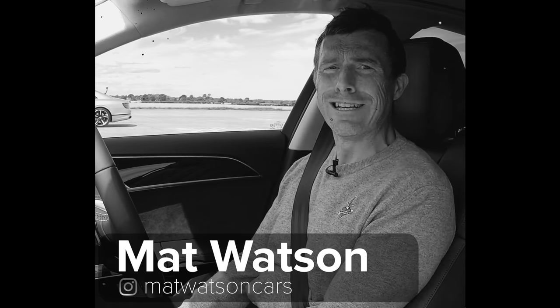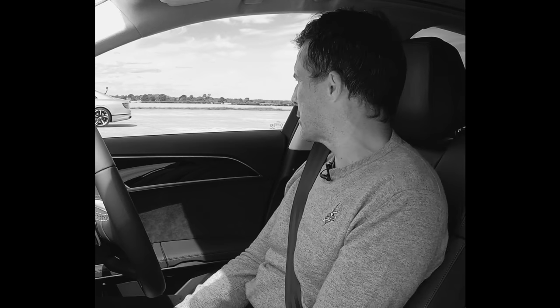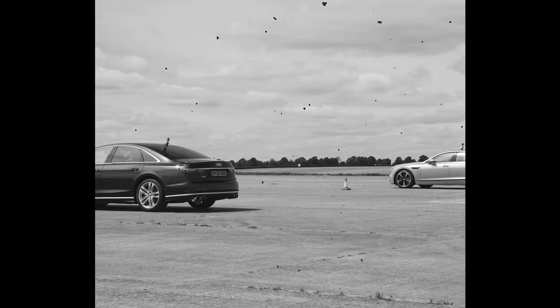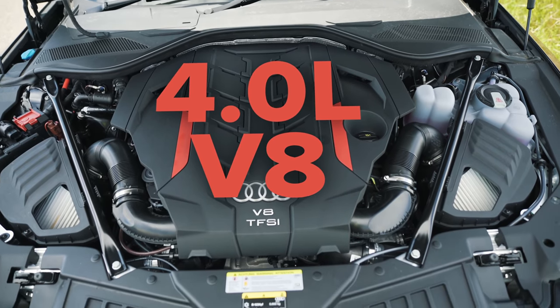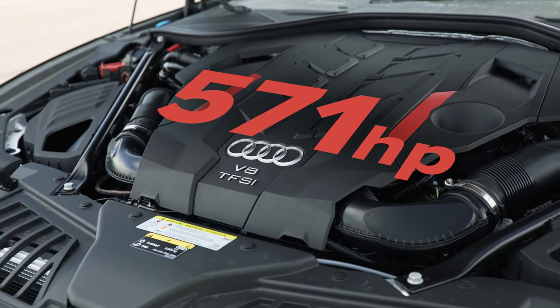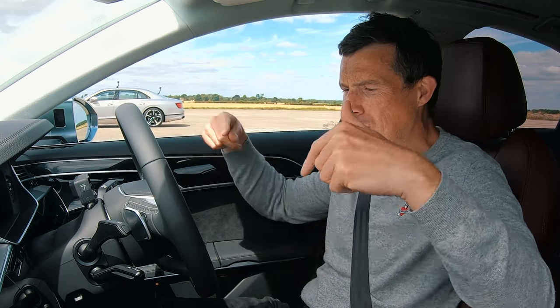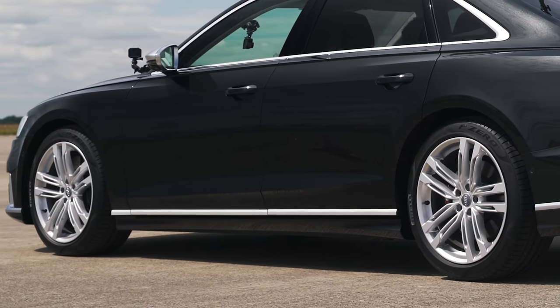What's up everybody, this is Matt Watson here from CarWow and I'm sat in an Audi S8, and next to me is a Bentley Flying Spur and we're going to have a very posh, luxurious and comfortable drag race. This new Audi S8 has a 4-litre twin turbo V8 with 571 horsepower, 800 newton metres of torque, and it puts that down to the road via an 8-speed torque converter gearbox and quattro all-wheel drive.